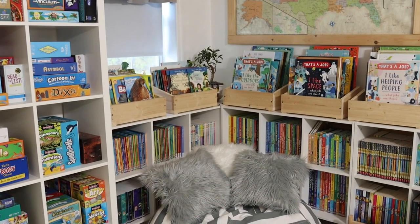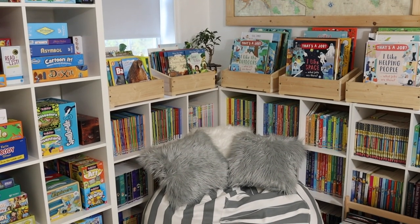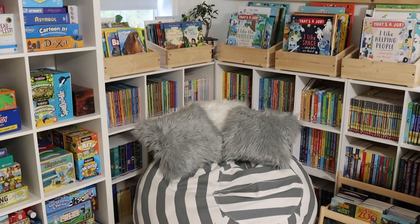The reading nook houses the majority of our books. The bookshelf to the left is all of Emily's books, and the one to the right is mostly our read-alouds.